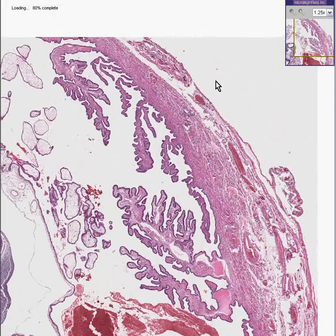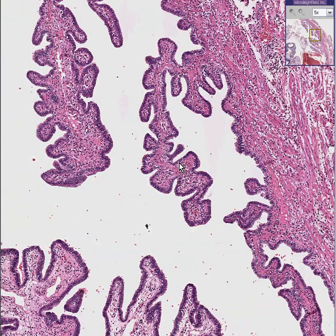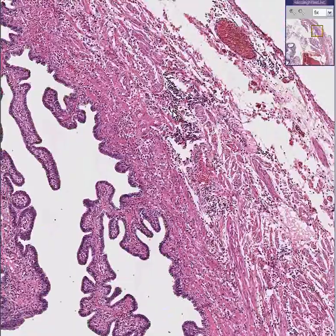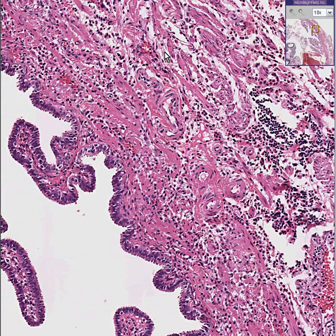It's a tube — a fallopian tube. You can appreciate the fact that it is lined by these little papillary growths of simple columnar epithelium. You can also see the smooth muscle of the tube, and without straining your eyes too much, you can see that there is some inflammation going on in this tube as well.